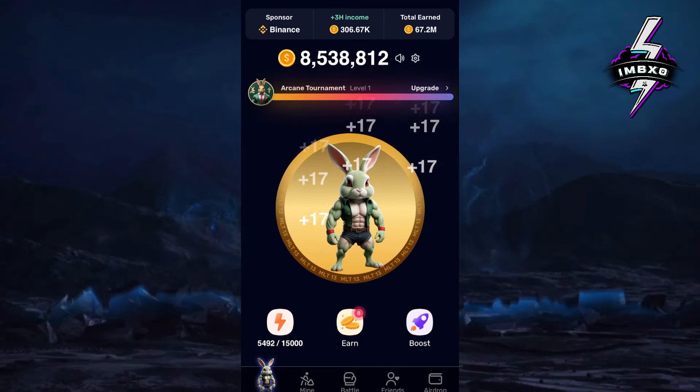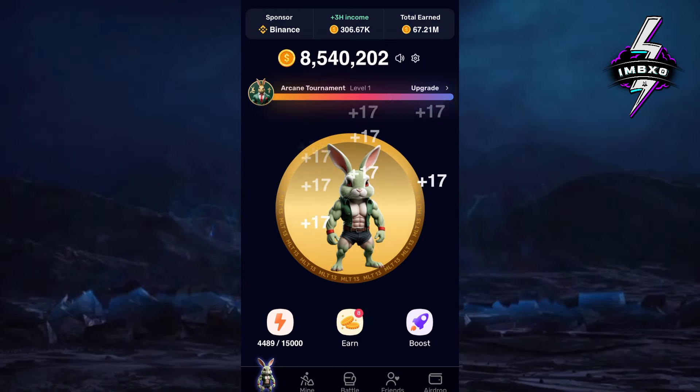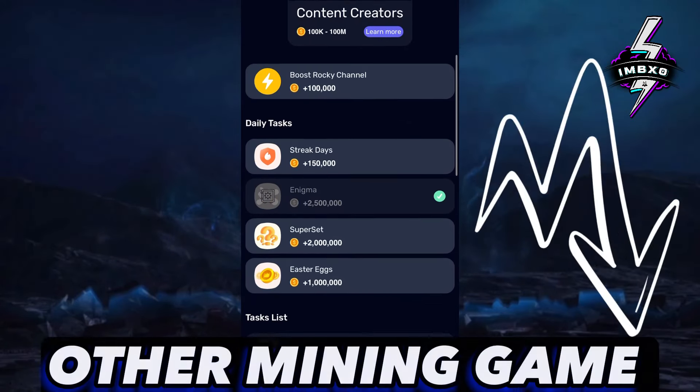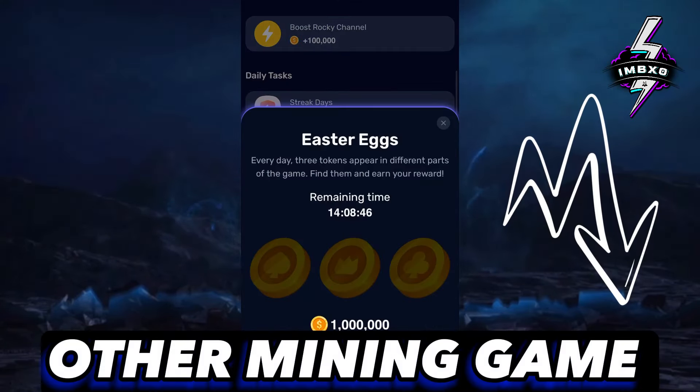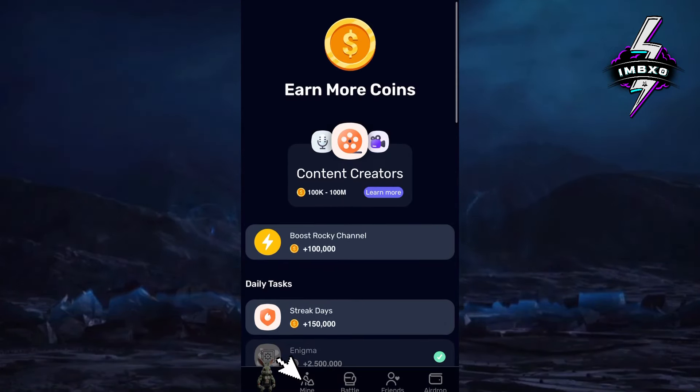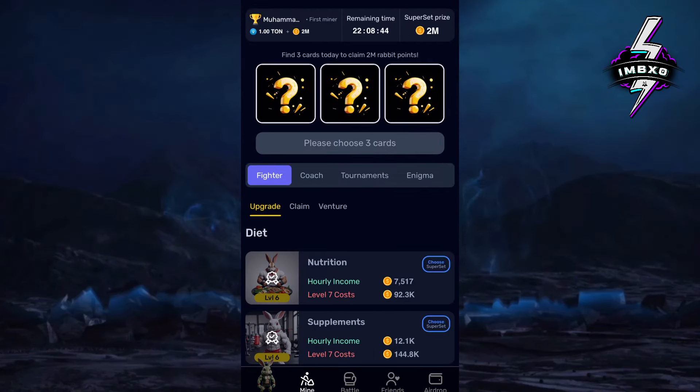Curious about the Rocky Rabbit game? The link in the description is your gateway to a world of adventure, and I've included some other top mining games for you to check out too. Now let's unlock the three hidden unique coins between the cards — press the Mine tab, then the Fighter tab, then the Claim tab.